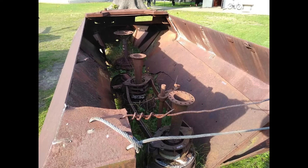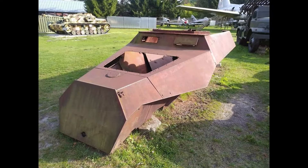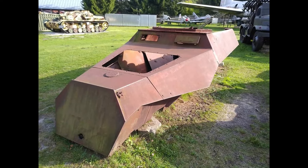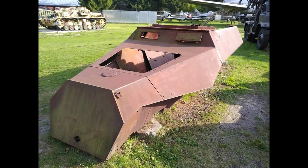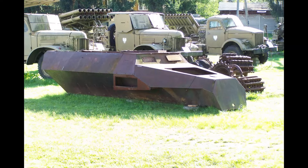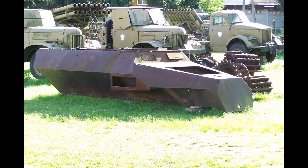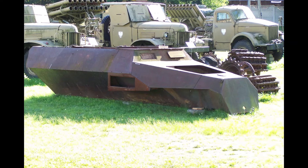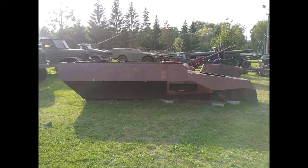The Stummel variant, SDKFZ 251/9, had a length of 5.5 meters, a width of 2.1 meters, and a height of 1.9 meters, with a weight of about 7.4 tons. The vehicle was powered by a 90-horsepower gasoline engine, allowing it to reach speeds of up to 40 kilometers per hour. Its armor, up to 14.5mm thick, protected the crew from small arms fire and shrapnel. Additionally, the vehicle was capable of overcoming terrain obstacles, making it highly versatile on the battlefield.